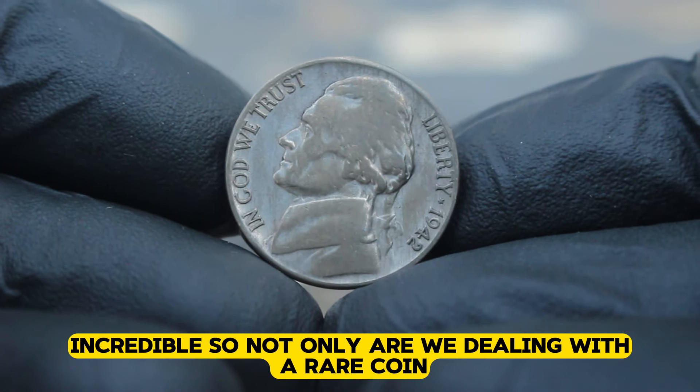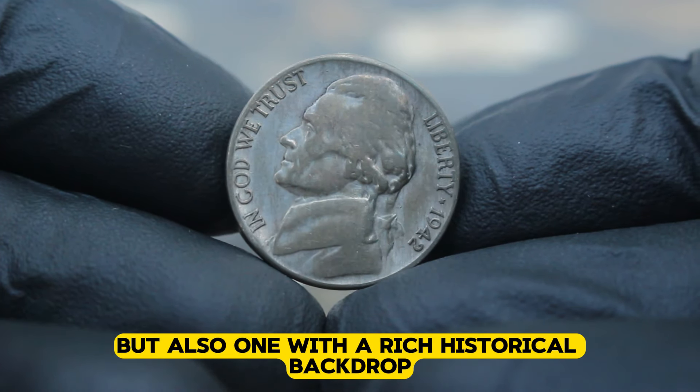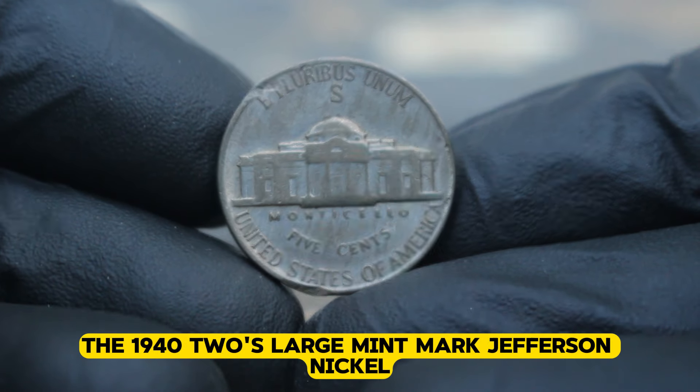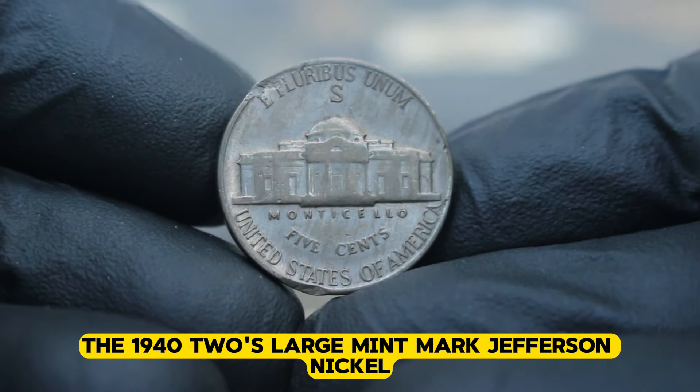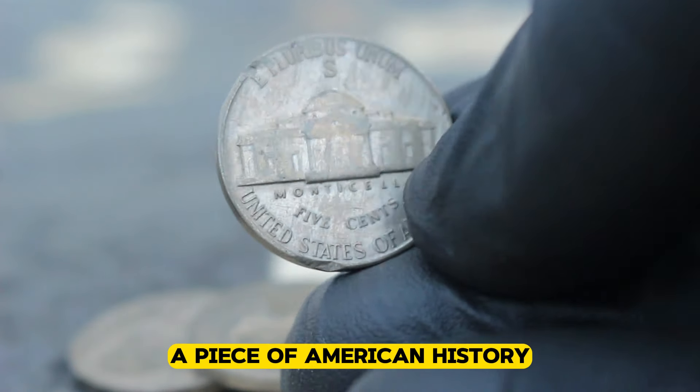Incredible. Not only are we dealing with a rare coin, but also one with a rich historical backdrop. It truly is a collector's dream come true. The 1942 S large mint mark Jefferson nickel — a symbol of resilience, rarity, and above all, a piece of American history.